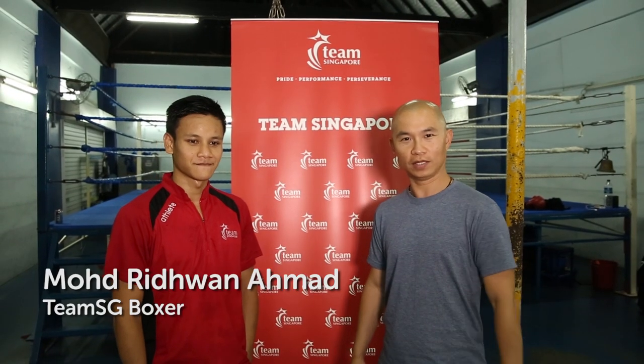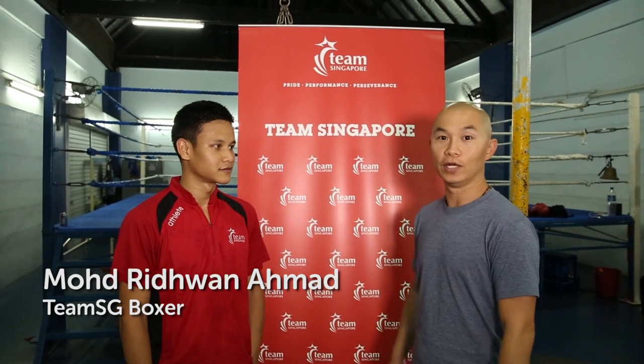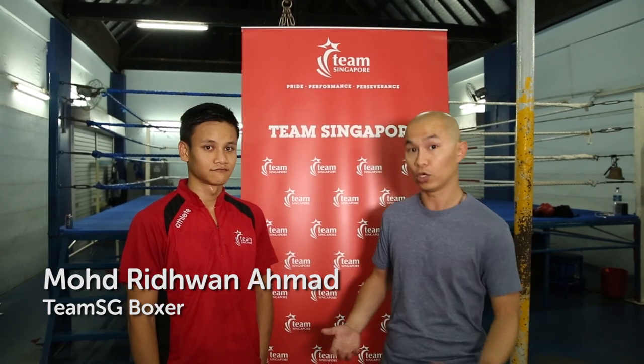Hi, I'm KJ and I'm here with Muhammad Ridwan, Team Singapore Boxer. Today he's going to show me a few moves and maybe teach me how to box like a champion.